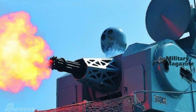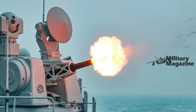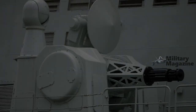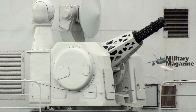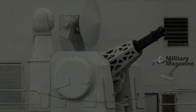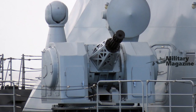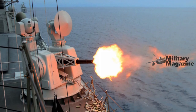Consisting of a 7-barreled 30mm Gatling gun with a firing rate of 4,200 rounds per minute, the Type 730 is currently fitted on most frontline Chinese Navy surface combatants: Type 052, Type 052B, Type 052C, Type 052D, Type 051C destroyers, and Type 054A frigates.